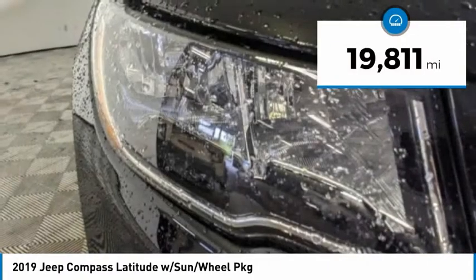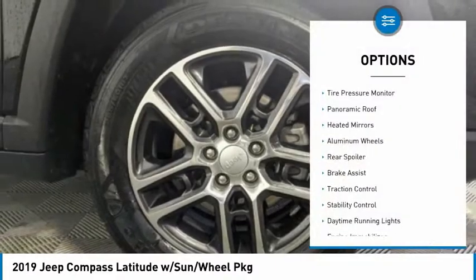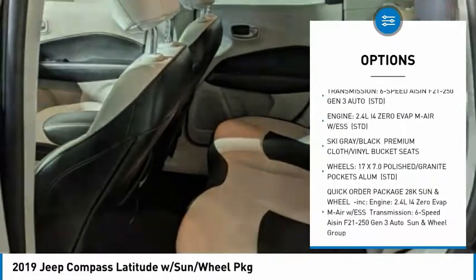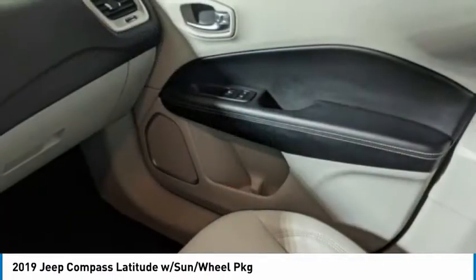This vehicle has less than 20,000 miles. Here are some of this vehicle's great options: tire pressure monitor, panoramic roof, heated mirrors, aluminum wheels, rear spoiler, brake assist, traction control, stability control, daytime running lights, and engine immobilizer.